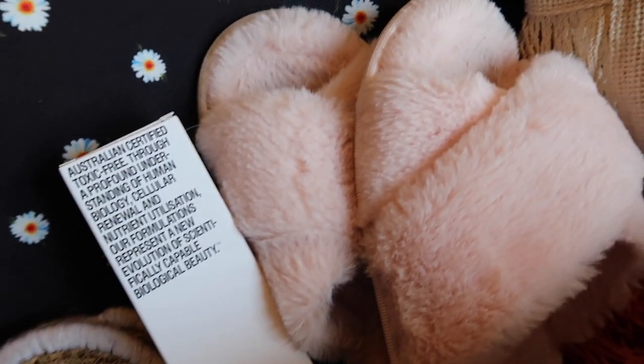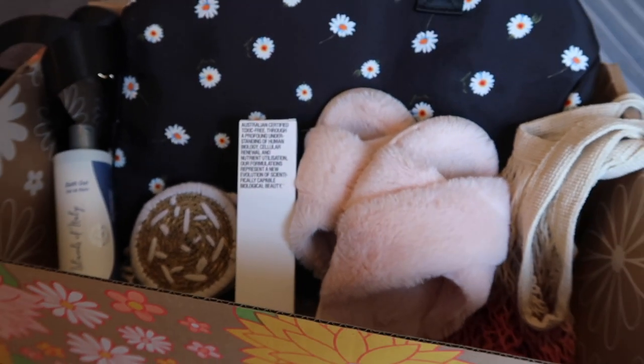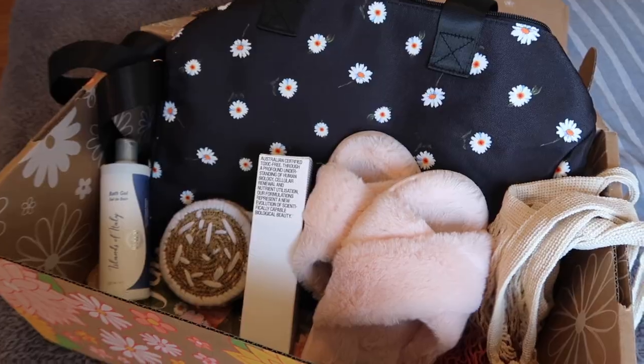FabFitFun and its members have donated over $1 million to nonprofits. I think their spring theme is really cute because during the spring, everything is blooming all around you. Their theme is to nurture yourself this springtime. And honestly, this box brought so much joy to my life and it did really allow me to take time to nurture myself.